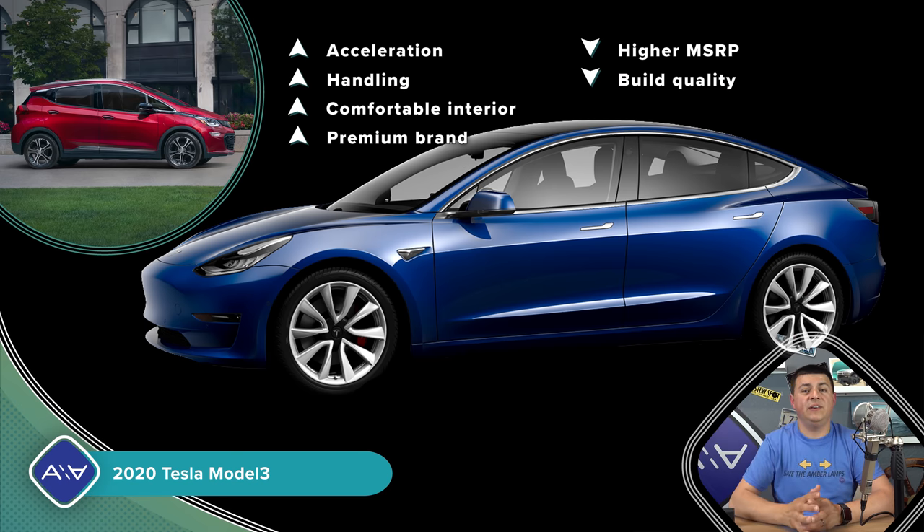Let me know what you think down in the comments — what would you pick if you were shopping in this segment? Would you consider a city EV like the Mini with 110 miles of range for daily commuting, or do you think all EV manufacturers should focus on longer range? Be sure to head over to Facebook, Twitter, Instagram, and check out our merch. I'll see all of you later.